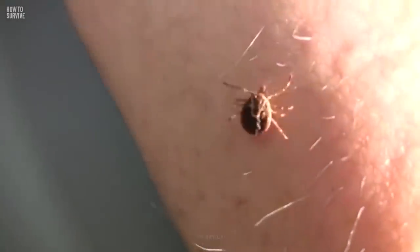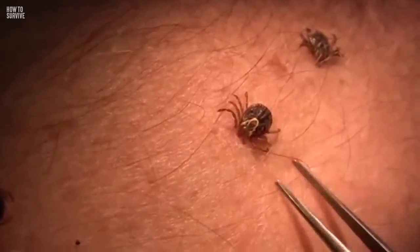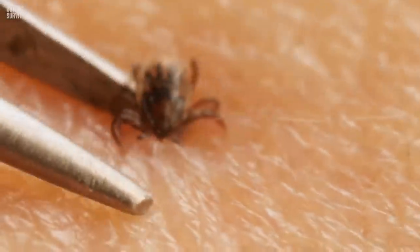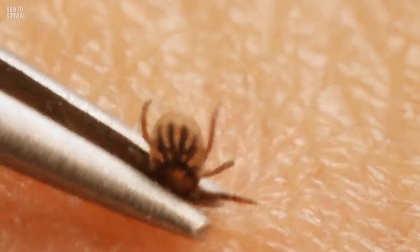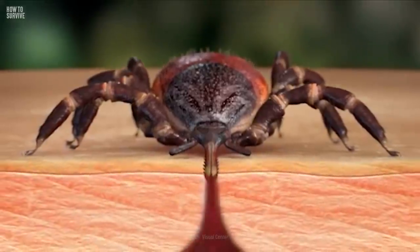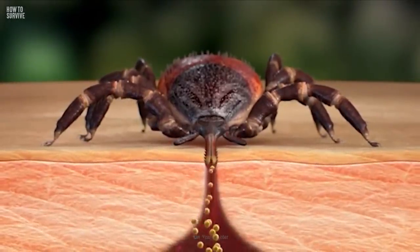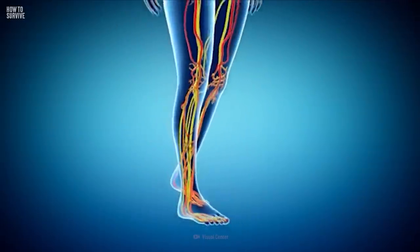If you do find a tick on you, don't panic. The best way to remove a tick is to use a pair of tweezers. Grasp the tick where it's attached to your skin, then pull the tick straight out. Make sure to pull slowly and firmly, and don't jerk or twist the tick, as its mouthparts are like barbed wires digging into you. And if you squeeze its body, the little sucker may vomit its infected blood into your bloodstream.